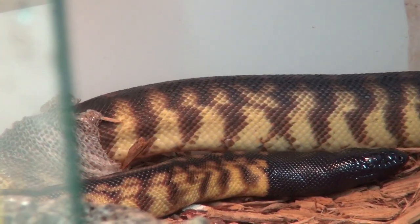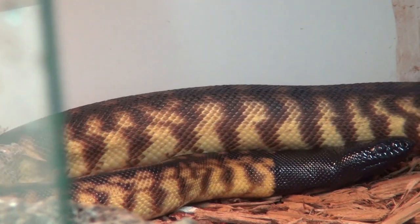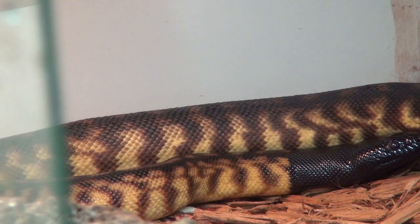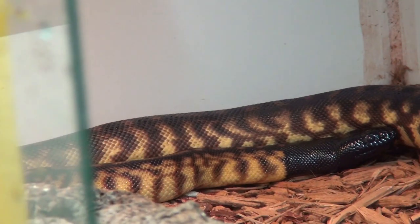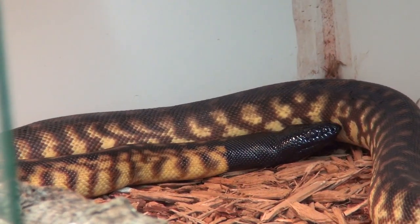As you can see she is all shiny and great looking. She is getting to be lighter with each shed. This snake is actually from Calico bloodlines, and I expect her to be much lighter than where she is right now.